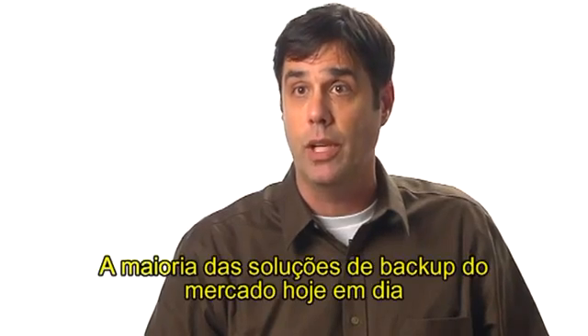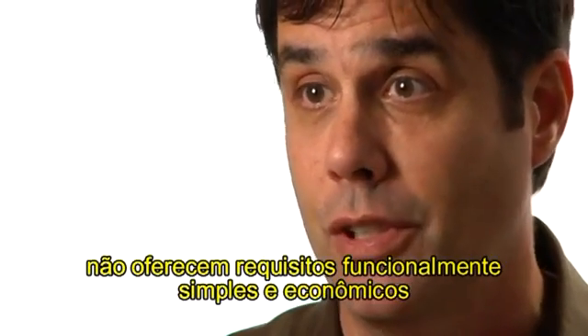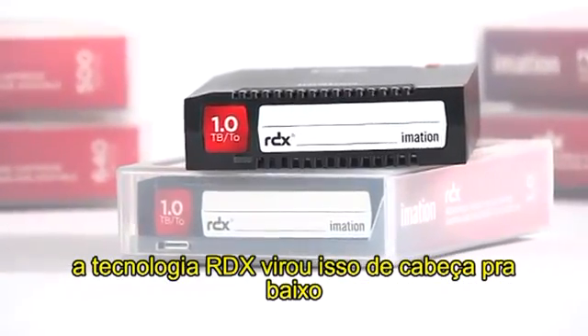Most backup solutions on the market today don't meet the simple, economical, functional requirements. RDX Technologies turns that upside down.